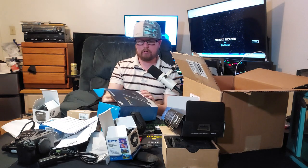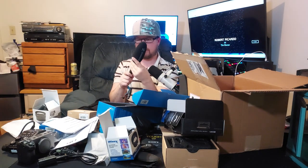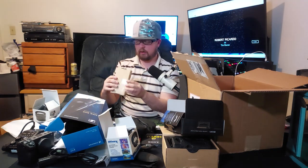This is the Sennheiser MKE 600 shotgun microphone. It comes with a little case and a mount. It's going to fit on the camera and capture audio that feeds into the Zoom recorder. It has its own battery — takes a double-A — so it has its own power source. The best mic was like a thousand dollars; I wasn't ready to drop another grand yet. I just want to see if this improves my audio quality first.